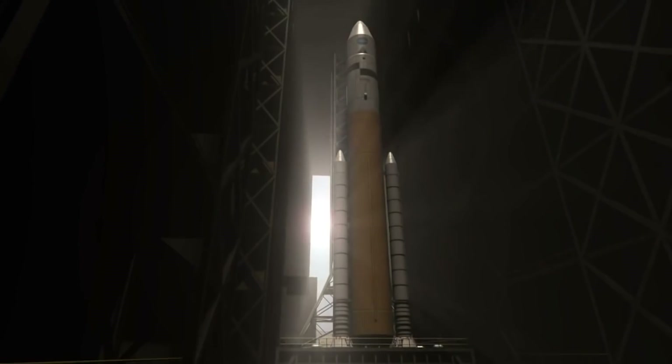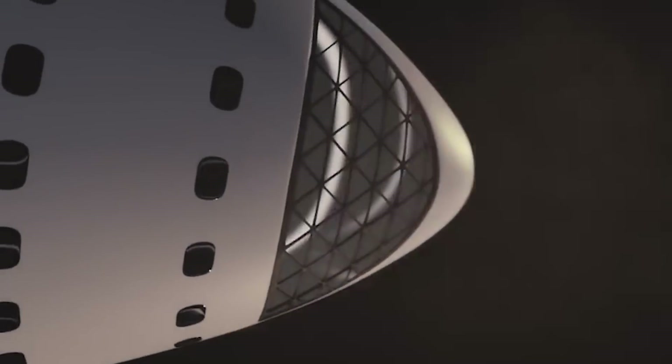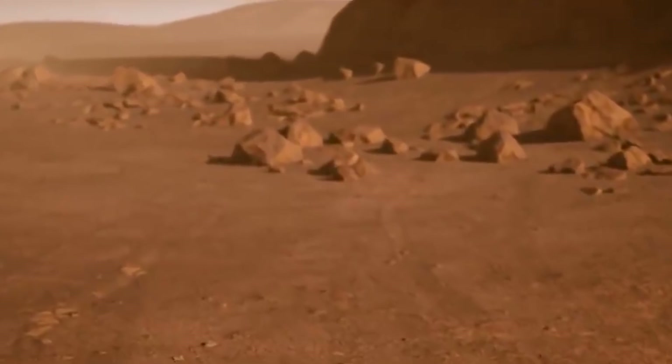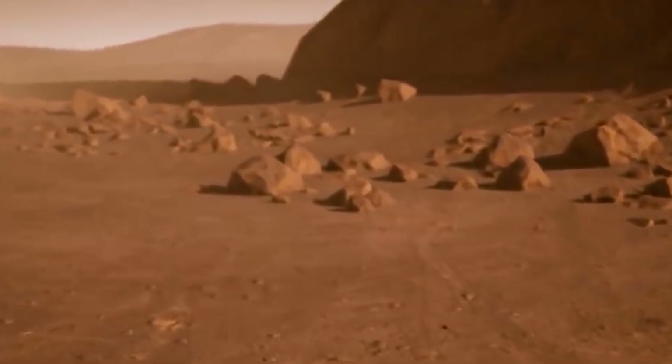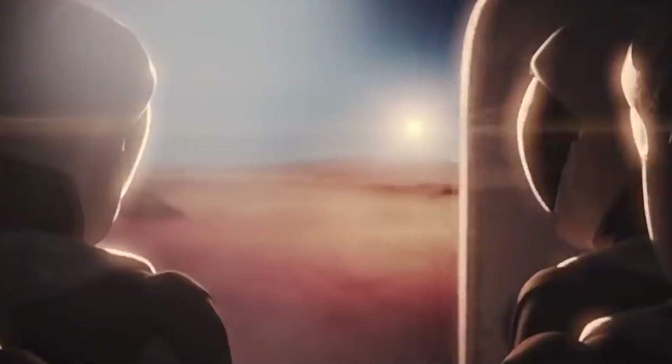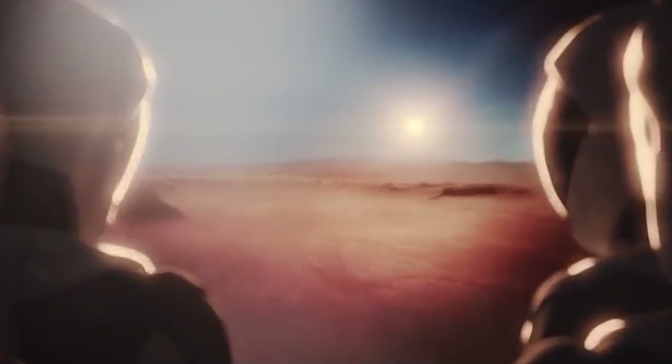By 2035, NASA wants to land humans on Mars, but reaching the red planet will be a mammoth feat. Colder than Antarctica, with little to no oxygen, Mars is a hostile environment. The longer it takes astronauts to get there, and the longer they stay, the more they are at risk.